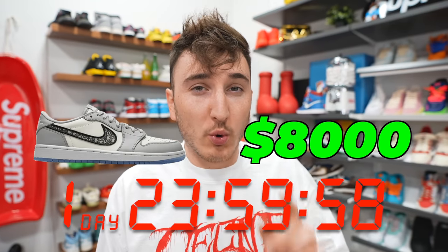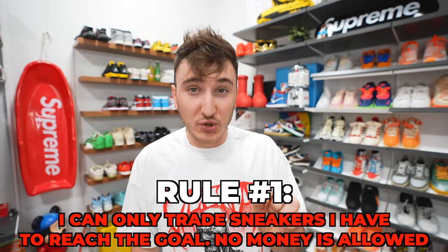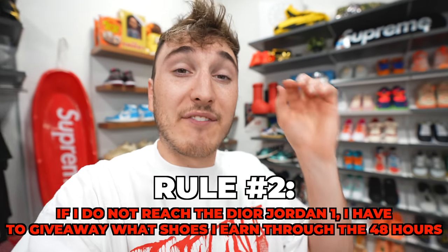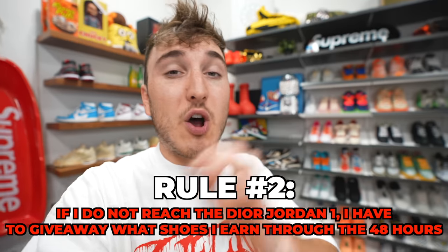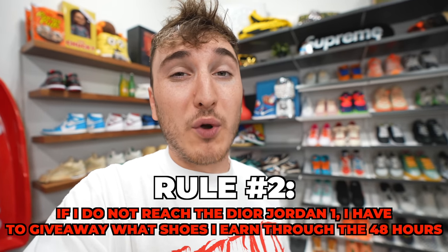I have 48 hours to get Dior Jordan 1s, but there are a few rules. Number one, I can only trade sneakers that I personally have. Rule number two, if I don't trade up to the Dior Jordan 1 Lows within 48 hours, I have to give away every shoe I successfully got on the trade up until that point - that could be $4,000 to $5,000 worth of shoes. I called a local store who has a pair of Dior Jordan 1 Lows in a size nine and a half, priced at about $4,800.